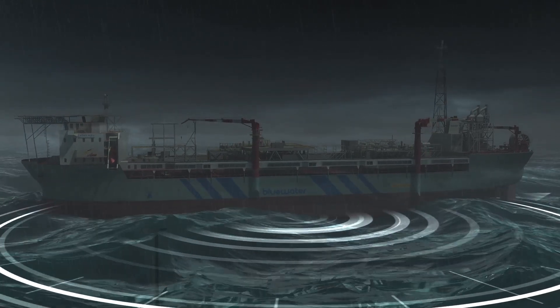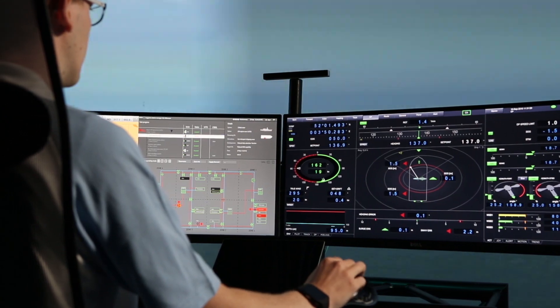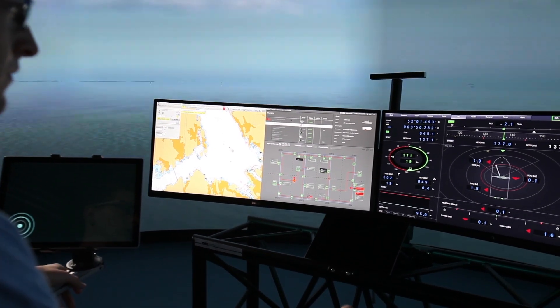The DP system is in control most of the time. However, four operators working in shifts must supervise the system 24-7 to prevent possible drift-off. The operator in charge must remain focused — research shows that can be a challenge, especially at night.